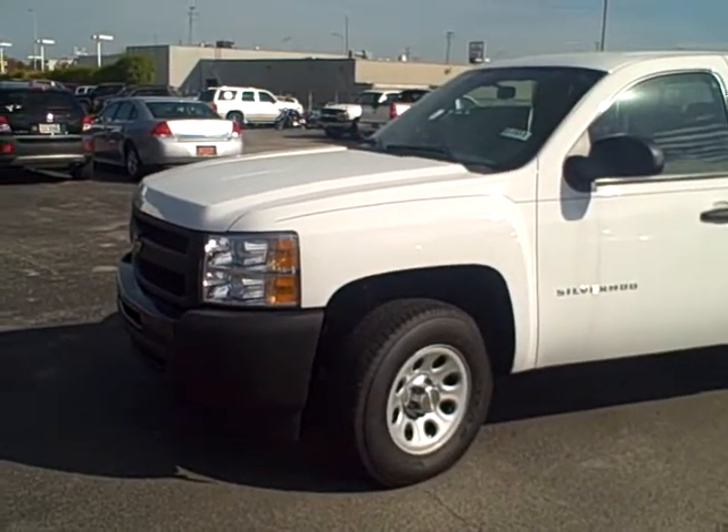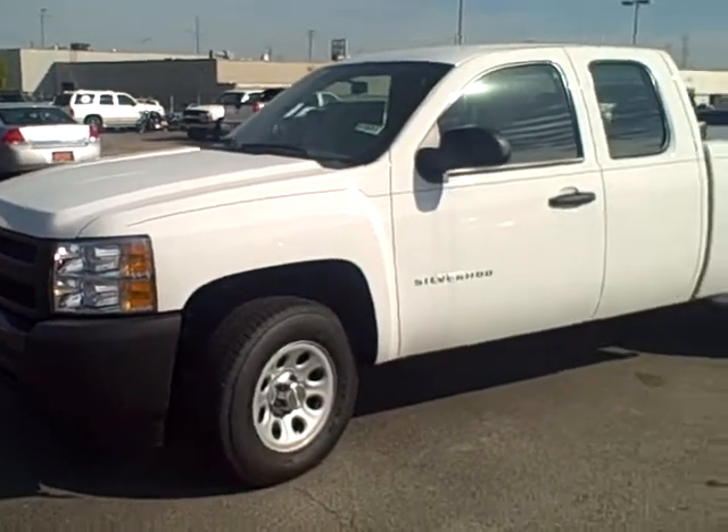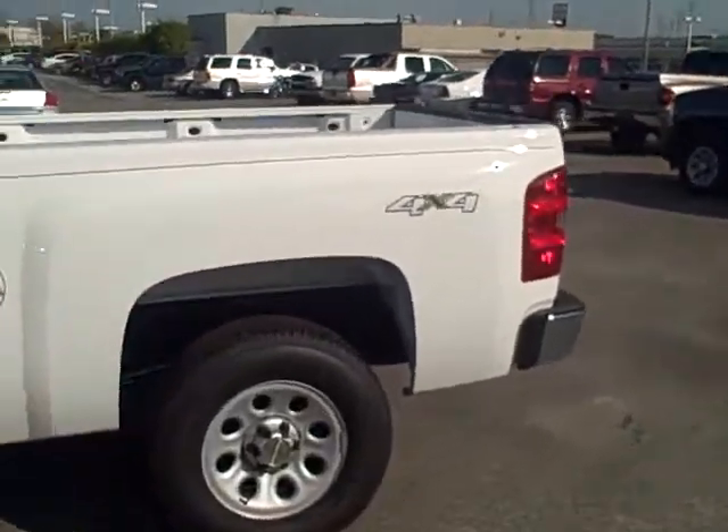Hey Sue, it's Ken at Apple Chevrolet. Just giving you a quick walk-around video of this Silverado. It's 2011 — this is the exact one that we quoted you on. Extended cab, four-wheel drive, work truck.